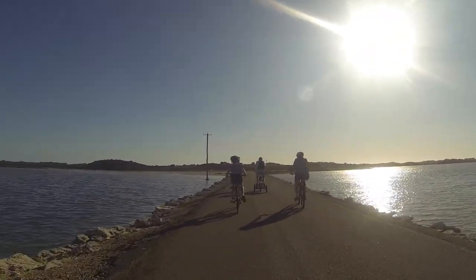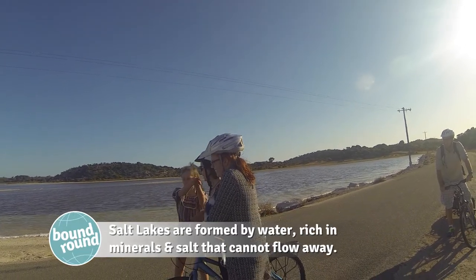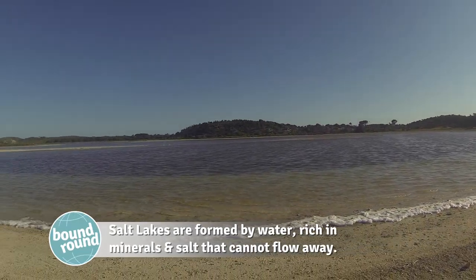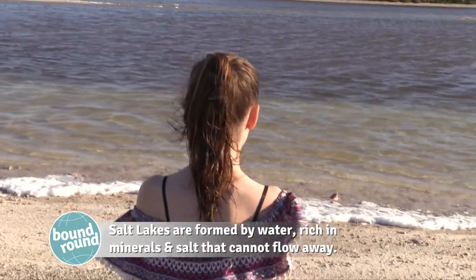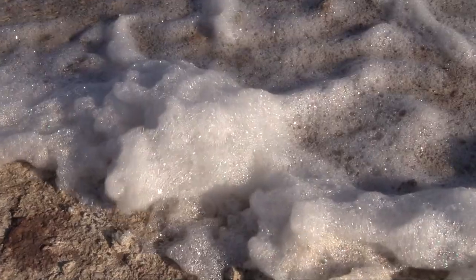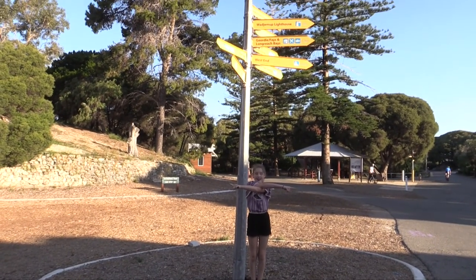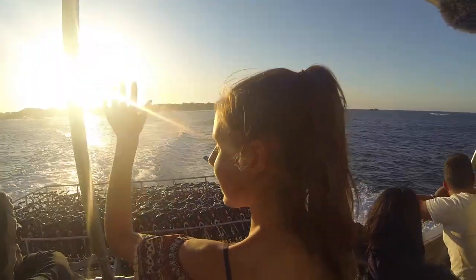On our journey back to the Steppermint, we stopped off at the Salt Lake, which in winter turns a beautiful colour of purple or pink. I give Rottnest 10 out of 10 because it's a little paradise just off the coast of Perth.